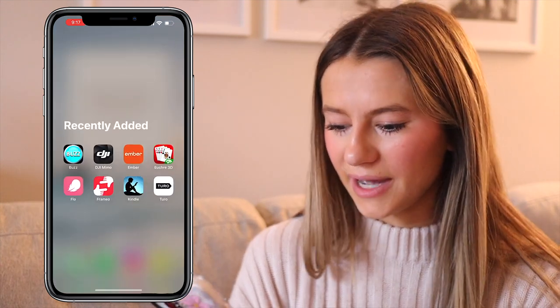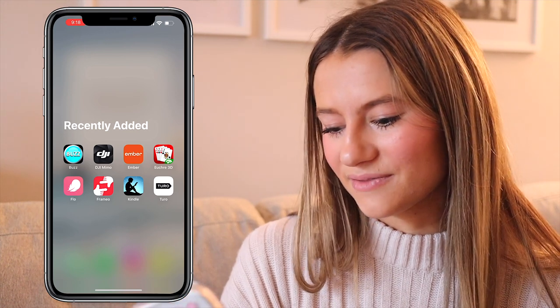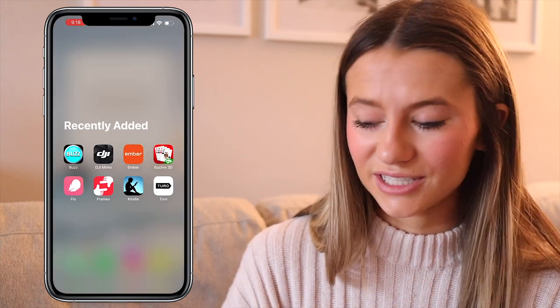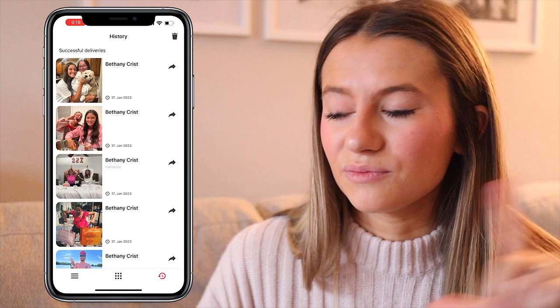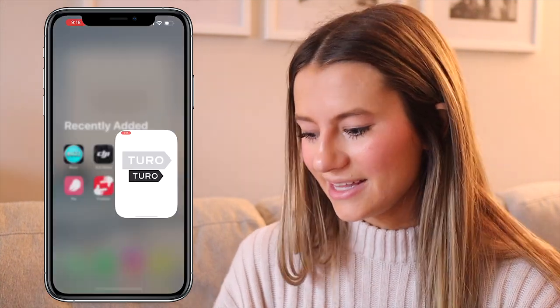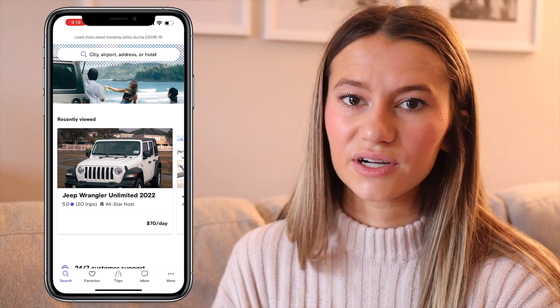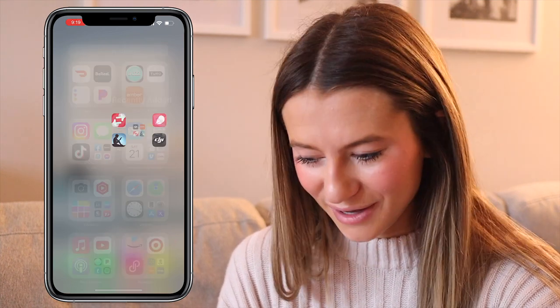Now let's go through my app library. In recently added: a buzzer app we needed for a board game, a tripod control app, Ember — the app to control the mug Keegan got me for Christmas where you drag to set the temperature, 3D Euchre which I play sometimes, the Kindle app, Frameo — my mom has a frame and we can upload photos that rotate in her living room, and Taro, which is kind of like Airbnb but for cars.